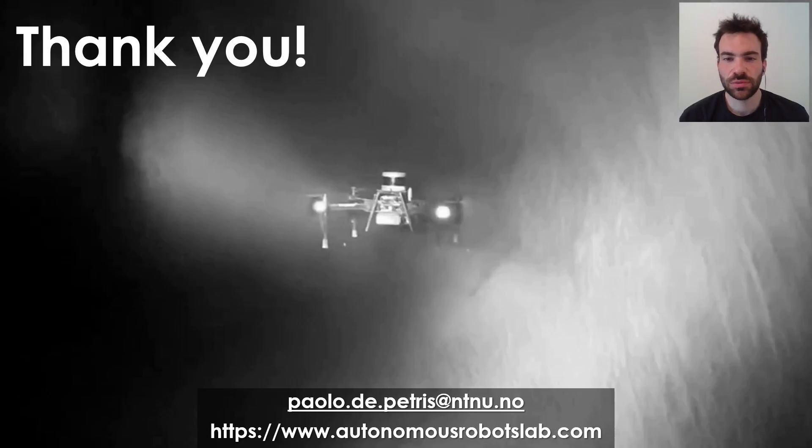I would really like to thank my colleagues who helped me in the development of this work, my advisor Dr. Kostas Alexis, and all of you for your kind attention. Please feel free to ask your questions or contact me for any further discussions.